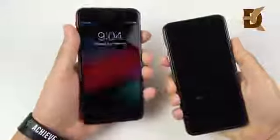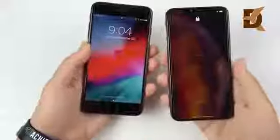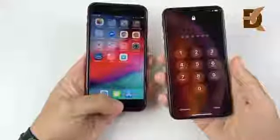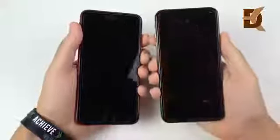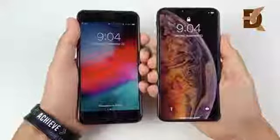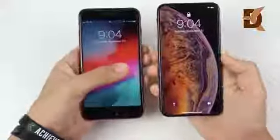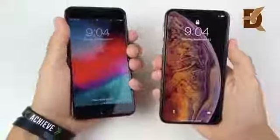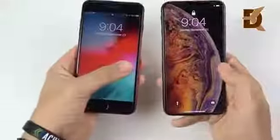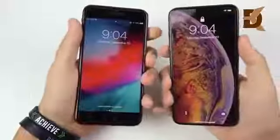One thing to note: if you come from the 8 Plus to the XS Max, you get Face ID — no more Touch ID. That's something you're going to have to get used to. Let's see which one responds first on the lock screen. You can see no differences there — both very quick. Let's check the cameras. It looks like the 8 Plus was a little bit ahead. Let's do that one more time — 3, 2, 1 — and you can see the 8 Plus ahead of the XS Max.